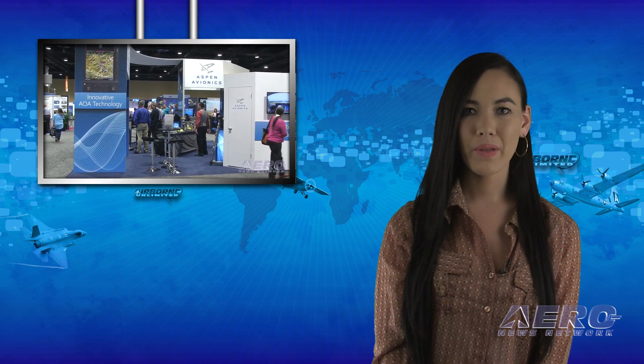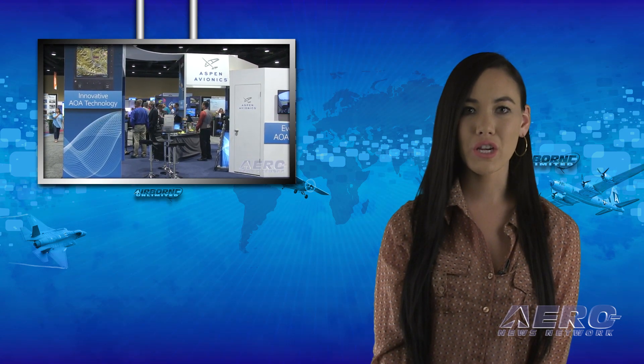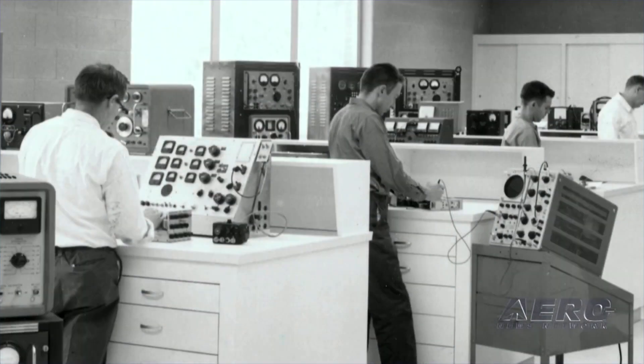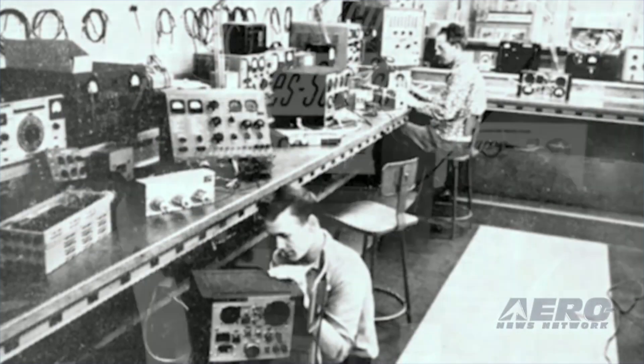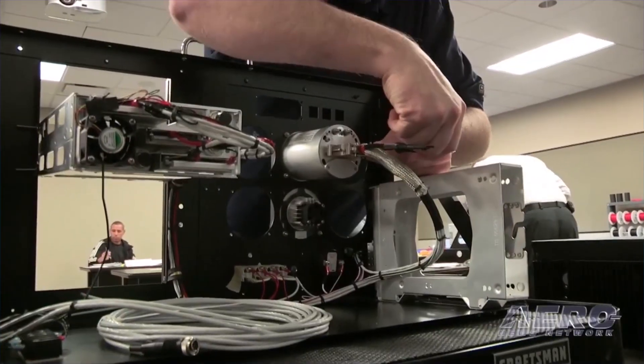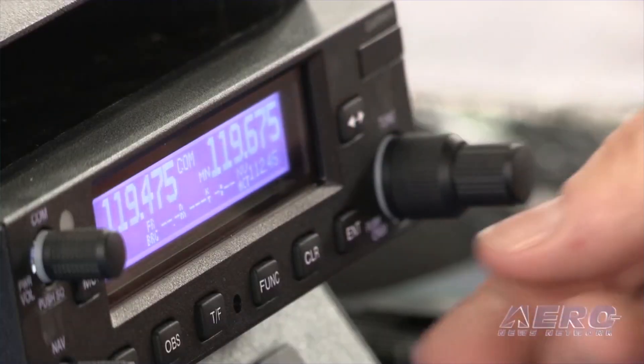The Aircraft Electronics Association, known as the AEA, is part of our Airborne Partnership Initiative team, and their presence is felt in all areas of aviation. As avionics continues to become an important and indispensable sub-component of modern aircraft, proper representation of the avionics industries becomes critically important. Founded in 1957, the AEA represents nearly 1,300 member companies in 43 countries. The AEA membership includes repair shops, manufacturers of avionics equipment, instrument repair facilities,